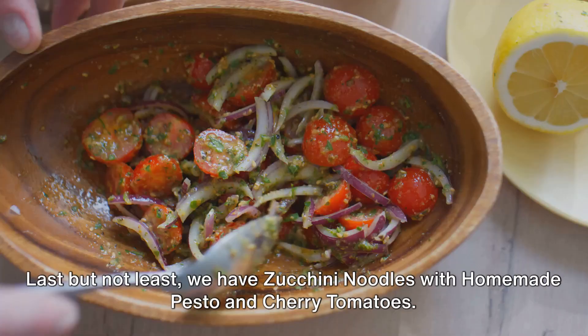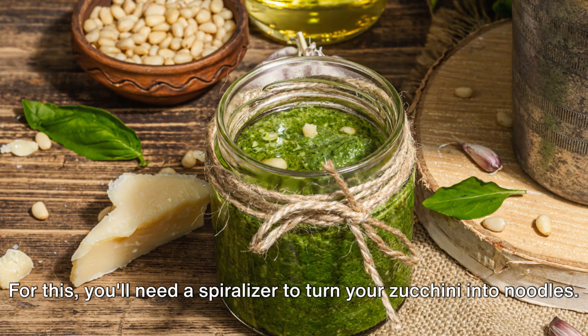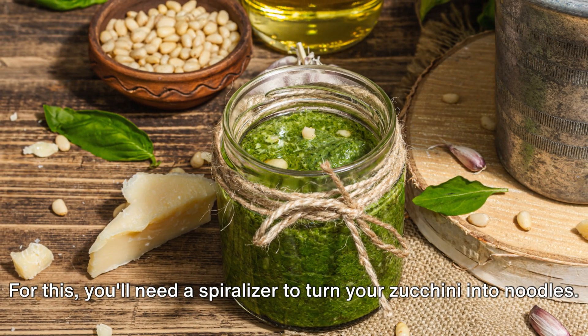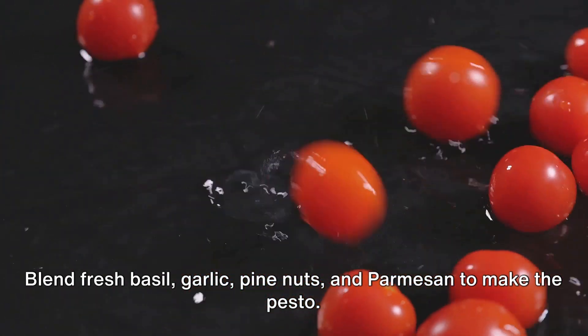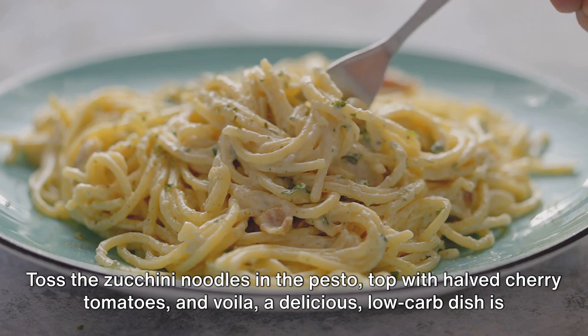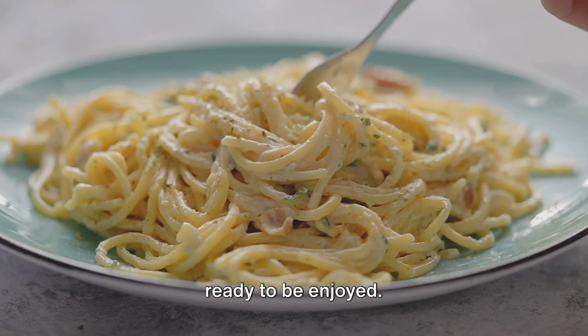Last but not least, we have zucchini noodles with homemade pesto and cherry tomatoes. For this, you'll need a spiralizer to turn your zucchini into noodles. Blend fresh basil, garlic, pine nuts, and parmesan to make the pesto. Toss the zucchini noodles in the pesto, top with halved cherry tomatoes, and voilà — a delicious low-carb dish is ready to be enjoyed.